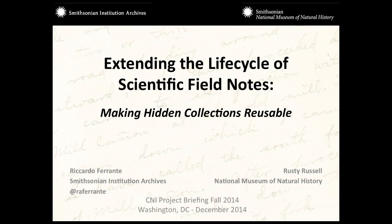Welcome. I'm Rick Ferrante, with the Smithsonian Institution Archives. I'm in charge of the Digital Services Division, which includes digitization, web new media outreach, and the electronic records program, which is focused on born digital material.